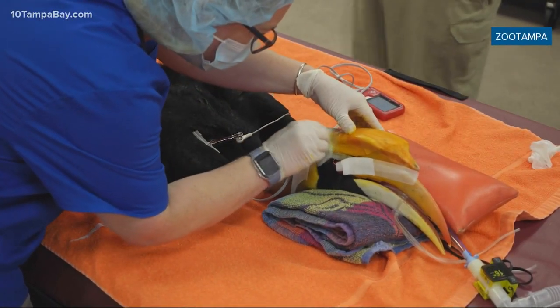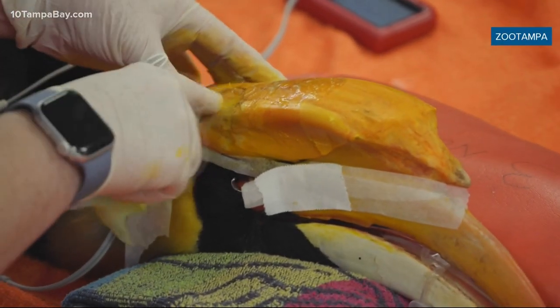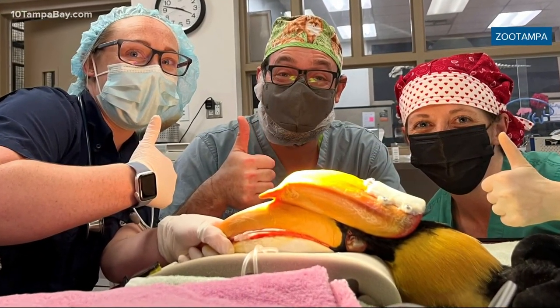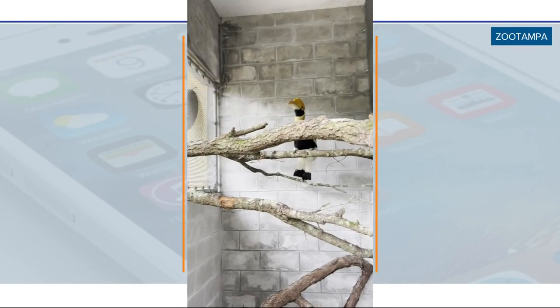ZooTampa caregivers found a team of physicians, engineers, and vet specialists to help save her life. They were able to successfully remove that cancer and then fit her with a 3D-printed prosthetic that's lightweight and durable, and as you can see from this video, Crescent is doing just fine.